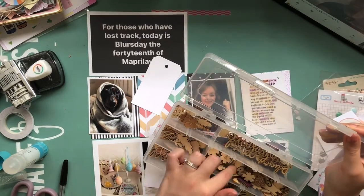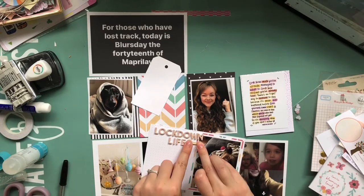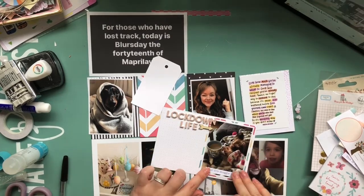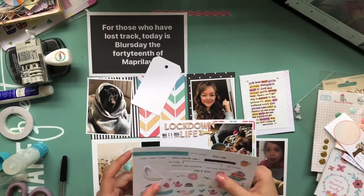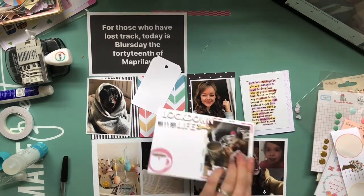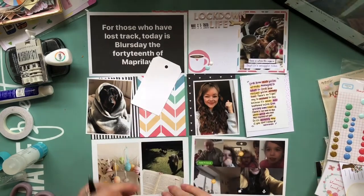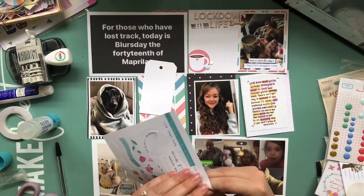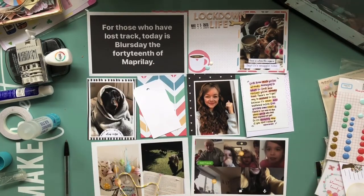Snuggling with the dogs was definitely a staple of my lockdown life. Especially in the beginning, when I was recovering from my hospital stay and we weren't allowed to go anywhere, just lazing around on the couch was something I did a lot. I've added a little wood veneer arrow and I'm stamping a date — some of the dates on the photos might be slightly wrong but it doesn't really matter. I've used some letter stickers and a circle sticker from the kit, added some enamel dots, and I'll come back to do a little journaling since I wasn't 100% sure what I was going to say.